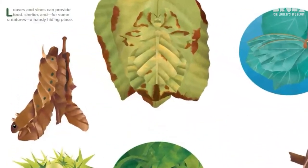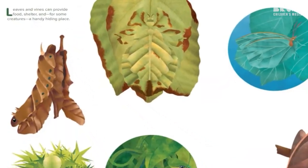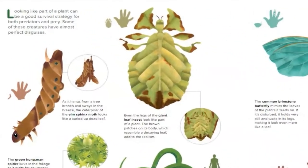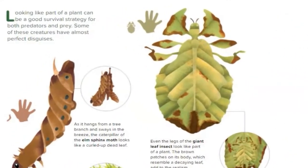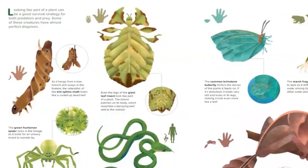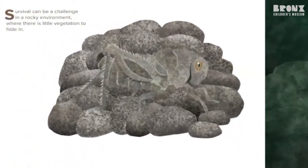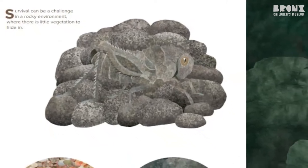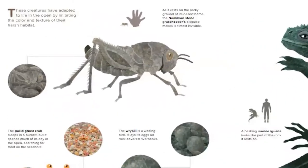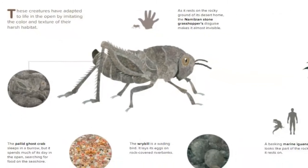Leaves and vines can provide food, shelter, and for some creatures, a handy hiding place. Looking like part of a plant can be a good survival strategy for both predators and prey. Some of these creatures have almost perfect disguises. Survival can be a challenge in a rocky environment where there is little vegetation to hide in. These creatures have adapted to life in the open by imitating the color and texture of their harsh habitat.